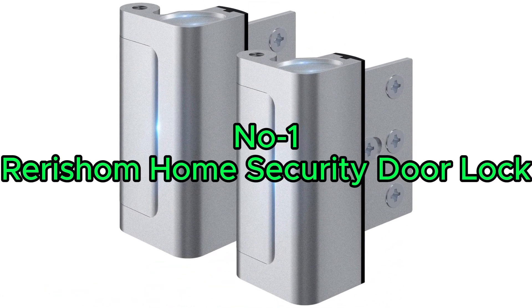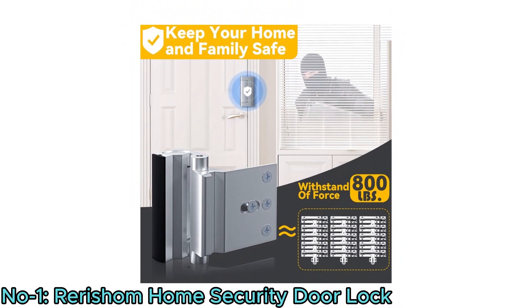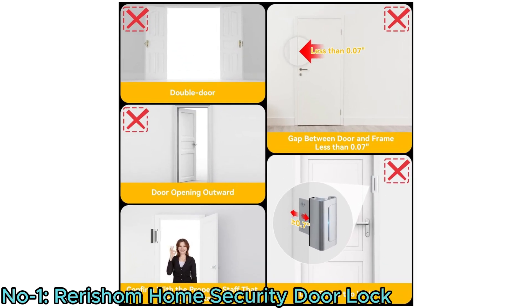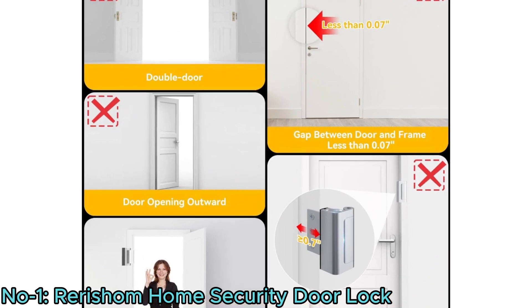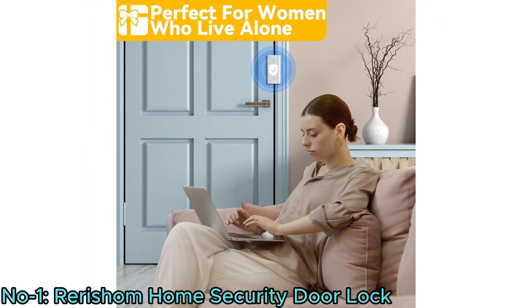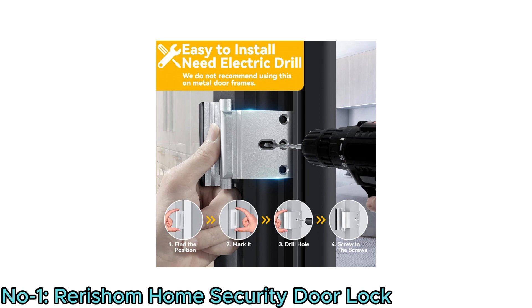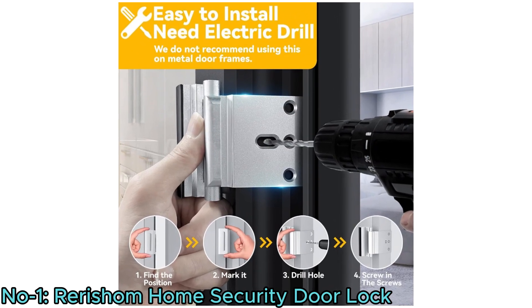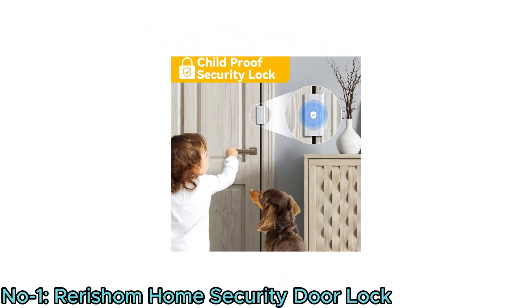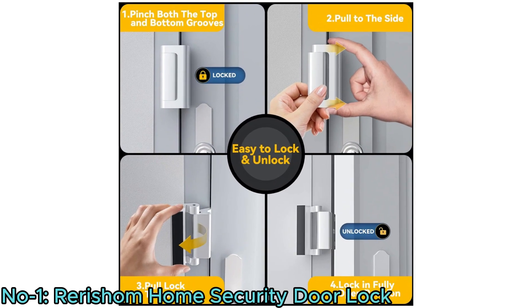Number 1: Rerisham Home Security Door Lock. The Rerisham Home Security Door Lock is a robust solution designed to enhance home security and privacy. With the capability to withstand up to 800 pounds of force, this door reinforcement lock is specifically engineered for inward-swinging doors — stronger than 12 ordinary deadbolts. Designed for women living alone, the elderly, and families with young children, it provides an additional layer of security by preventing unauthorized entry. The package includes 8 screws for easy installation, offering reliable protection for your living space.